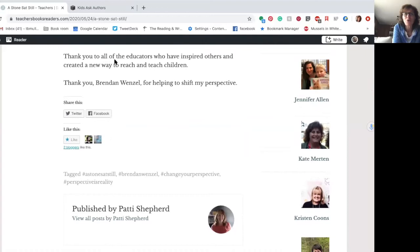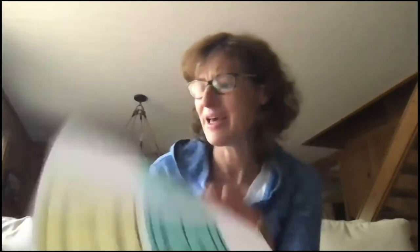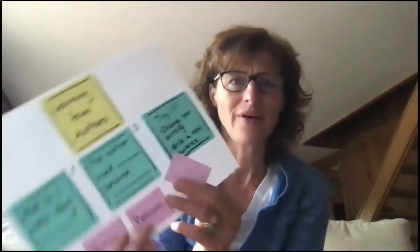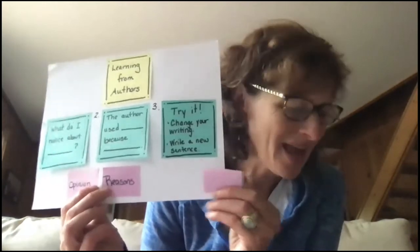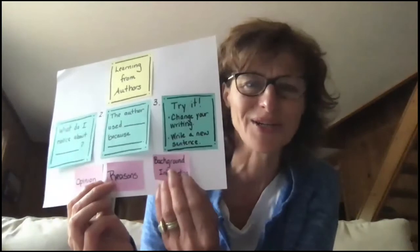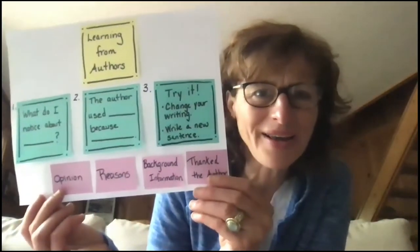Look how she ends it: Thank you to all the educators who've inspired others and created a new way to reach and teach children. Thank you, Brendan Wenzel, for helping me shift my perspective — she's talking about the life lesson. Let's sum up what we learned from Mrs. Shepard. First, she gave a big, bold opinion — she said it was a perfect book to read right now. Then she gave a reason, really talking about the important life lesson. She also gave background information about the book and the author. And then she thanked the author for writing it.